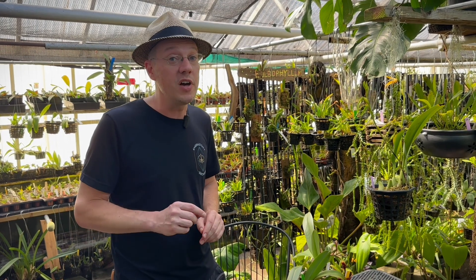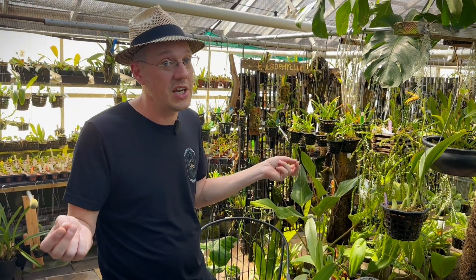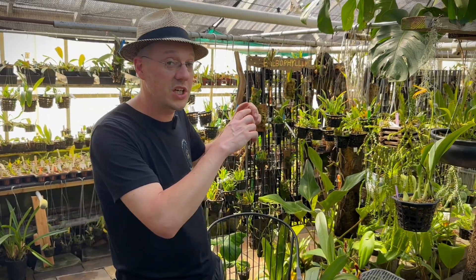Bulbophyllum is the second largest genus of all plants on earth — there are over 2,000 species. They exist in all of the world's tropical rainforest regions, which means that every single continent has Bulbophyllum on it. It's very strange to think about, given the tropical band and the amount of ocean it has to cross.